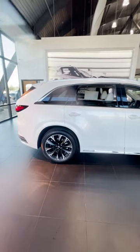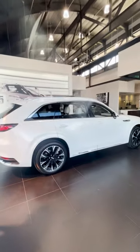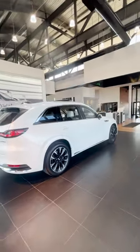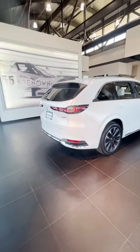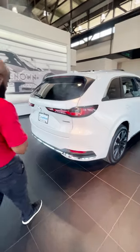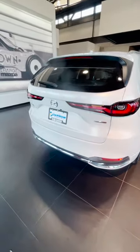It's a big box style all wheel drive model. It does have something that the CX-9 doesn't have, which is the hands-free power liftgate. You would just activate that by giving a swipe with your foot underneath the bumper.